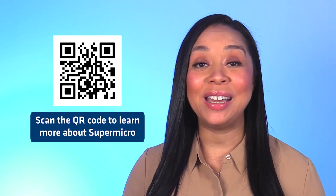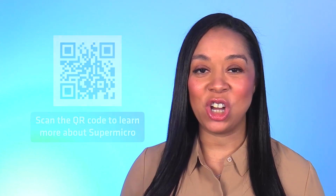To learn more about the AMD Instinct MI300A APU, visit the website on your screen. For The Channel Company, I'm Kenna Johnson.